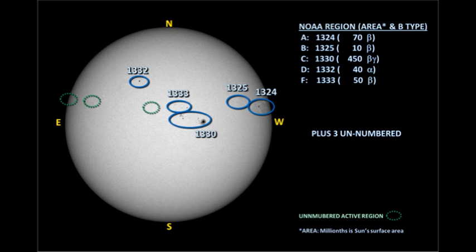Let's take a look at the active regions and see why activity levels have been falling. The first and most obvious reason is that we only have five numbered regions on the disk, only one of which is substantial. There are, however, three new regions that have appeared overnight, and the one right on the northeast limb looks as though it could be an important region.